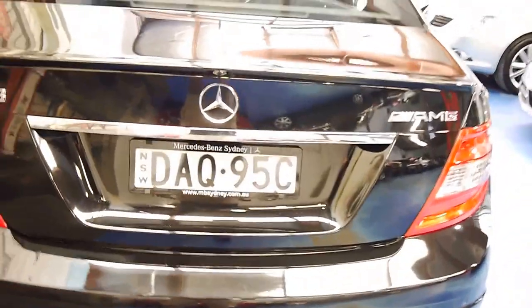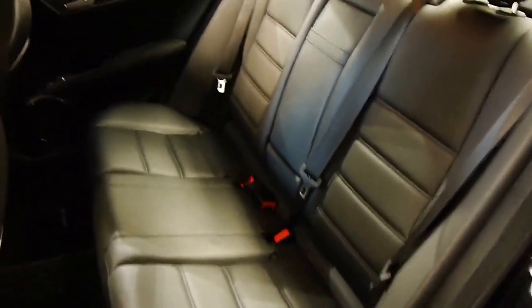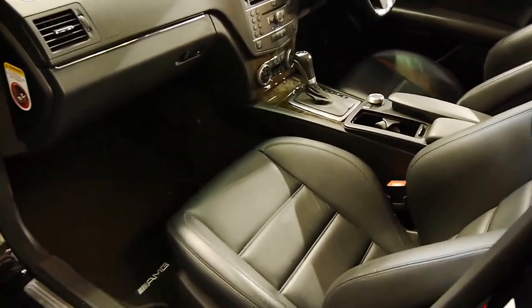Quad exhaust. Beautiful Mercedes-Benz Obsidian Black. As you can see inside, beautiful leather sports buckets at the front that absolutely grip you. You can adjust the bolstering in and out on each side of the seat, and they'll just hold you in place when you put this car through its paces.